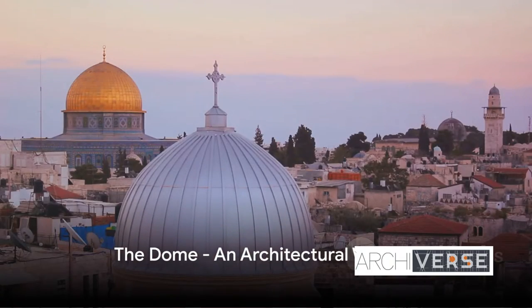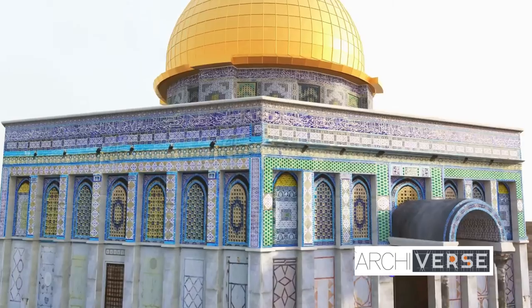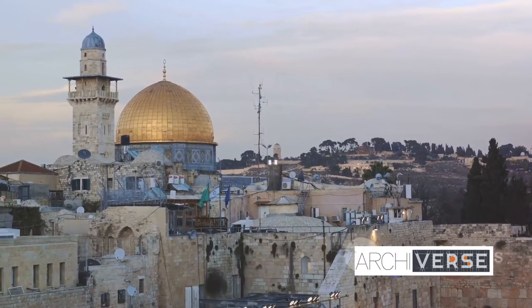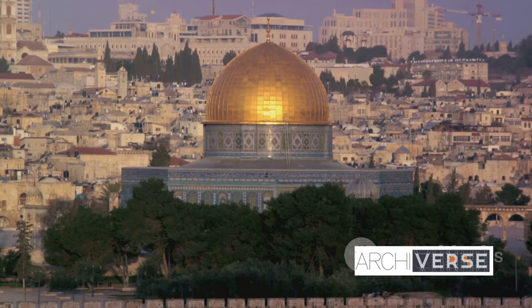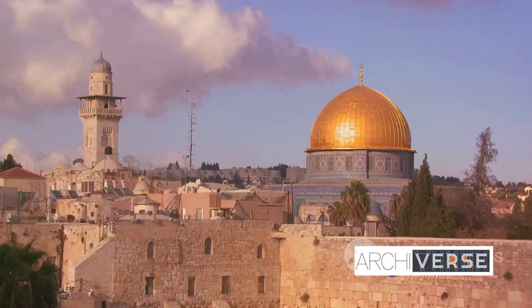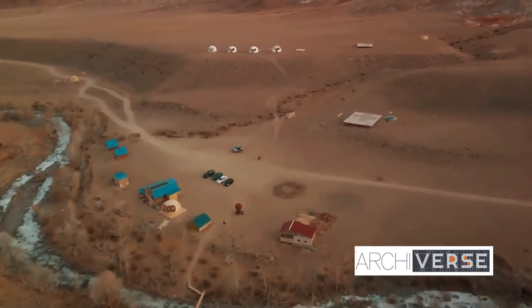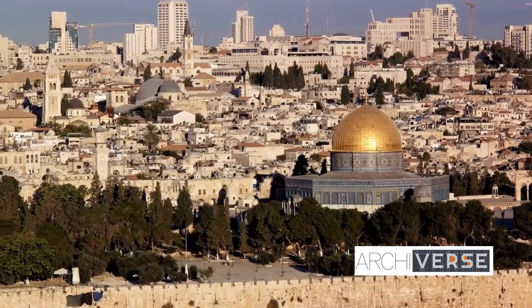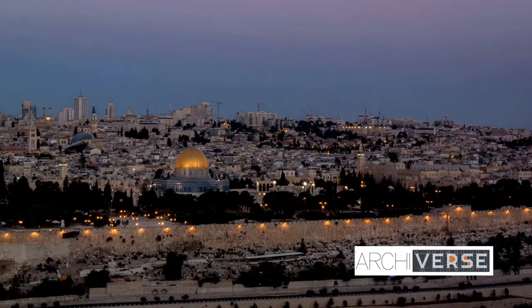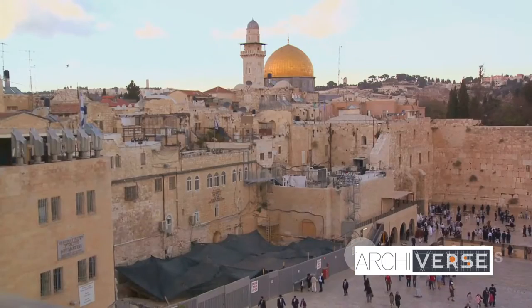What makes the Dome of the Rock truly stand out is its namesake — the Dome. This magnificent structure is an architectural feat that blends the artistry of the East with the engineering prowess of the Byzantine Empire. The gleaming gold that crowns the Dome is a testament to the innovative use of materials that were ahead of their time. Constructed with an array of wood, stone, and lead, the Dome is a cocktail of durability and design. The Byzantine influence is evident in its double shell structure, a design choice that adds to its visual appeal and contributes to its enduring stability. Its construction demanded an extraordinary level of precision and ingenuity — it's about creating a harmonious blend of form, function, and faith.